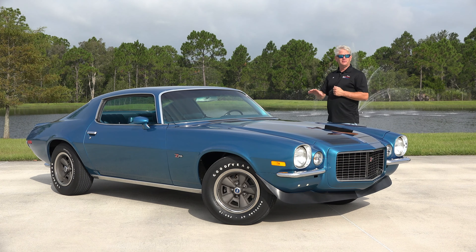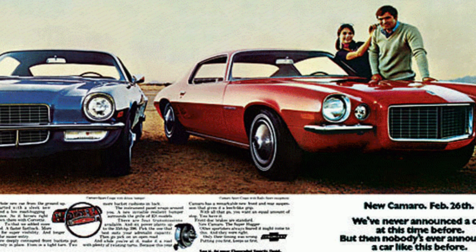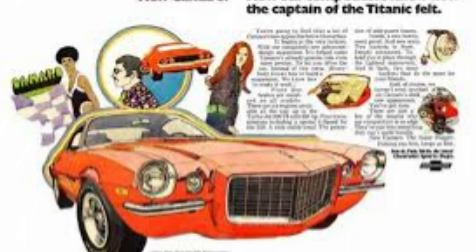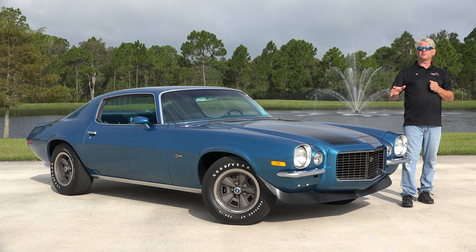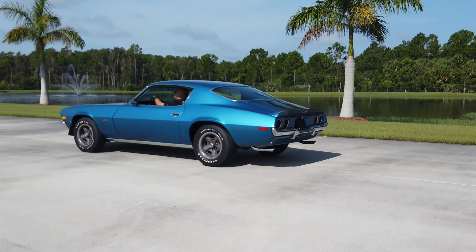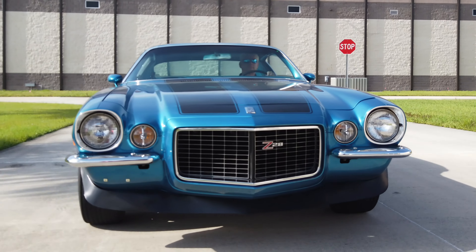These were debuted February 26th at the Chicago Auto Show. Total production on the Camaros was just shy of 125,000. On the Z28s, production was 8,733, or less than 8% of total production. They had 15 color choices, 15 interior choices, and five vinyl top choices.